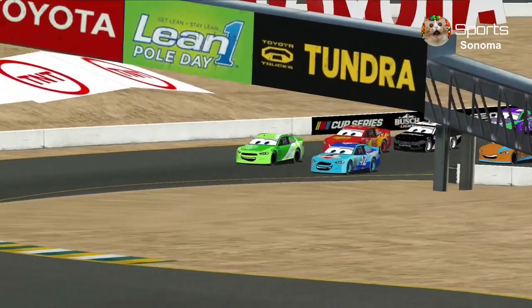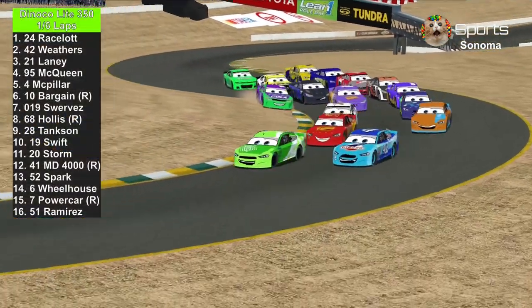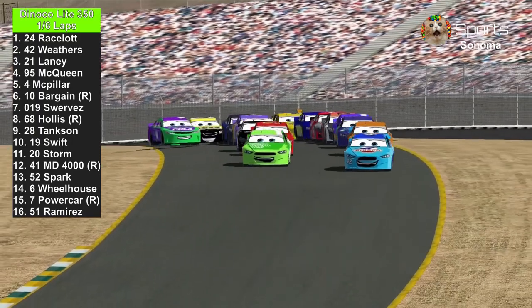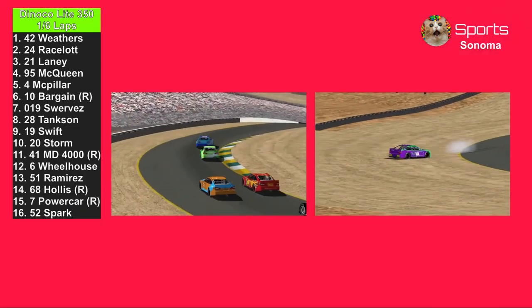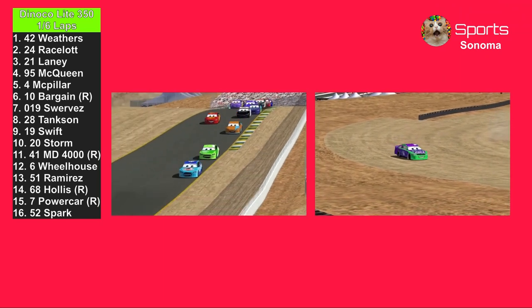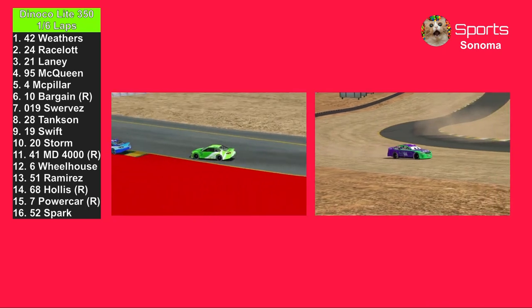There's banging with the 24 and the 42 of Cal Weathers coming into the first turns. Chase Racelot already with the race lead, with Cal Weathers having started on the pole. Cal Weathers made a block against the 24 of Chase Racelot. The 7 of Brandon Powercar turns the 68 of H.J. Hollis. No caution — it's a road course, so it's not really tight.